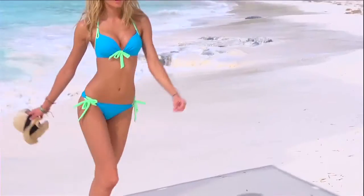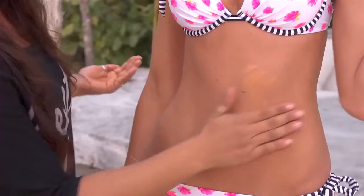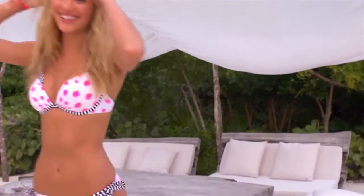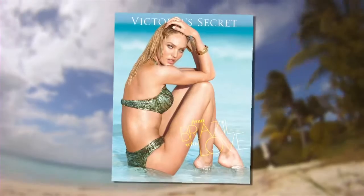A big part of our swimsuit shoot is having a great tan. Victoria's Secret uses their Beach Sexy collection, which is bronzers and self-tanners. It gives us that perfect glow and makes the swimsuits pop even more. Look for me in the Victoria's Secret swim catalog hitting mailboxes in January.